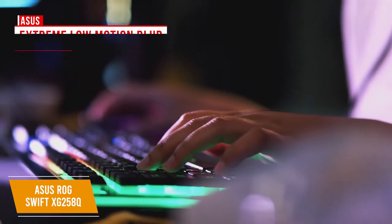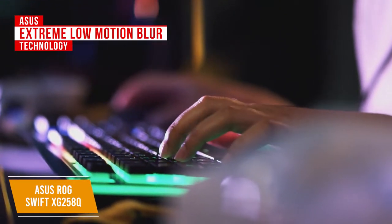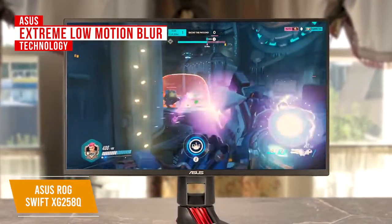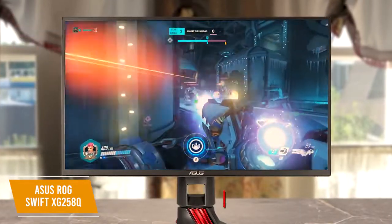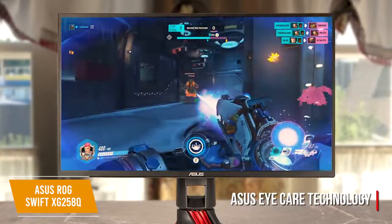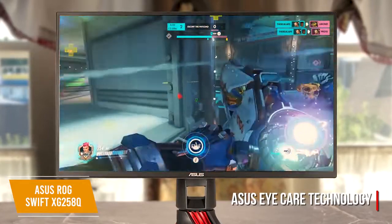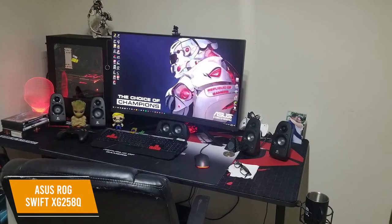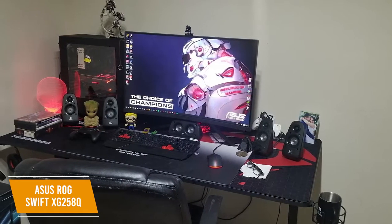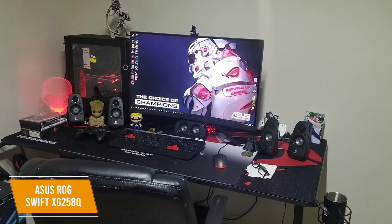It also features ASUS Extreme Low Motion Blur technology to achieve 1ms moving picture response time, eliminating smearing and motion blur, making objects in motion look sharper for more fluid and responsive gameplay. You also get ASUS EyeCare technology to reduce eye strain with a blue light filter and flicker-free backlight, accessible via a 5-way joystick OSD menu. An ergonomic design allows tilt, pivot, swivel, and height adjustments. The ASUS ROG Swift XG258Q is the best G-Sync 240Hz monitor due to its variable refresh rates, great for both fast action and cinematic gaming experiences.